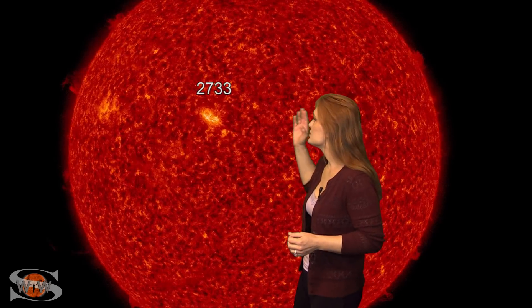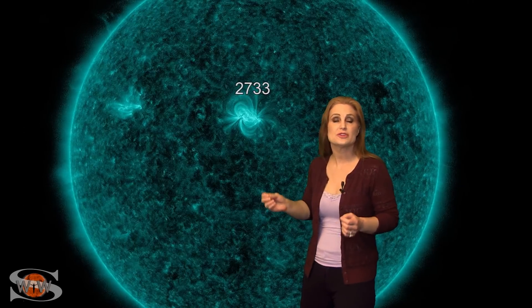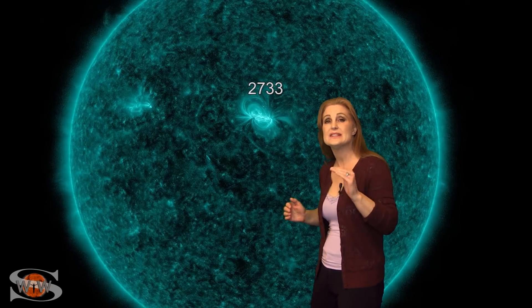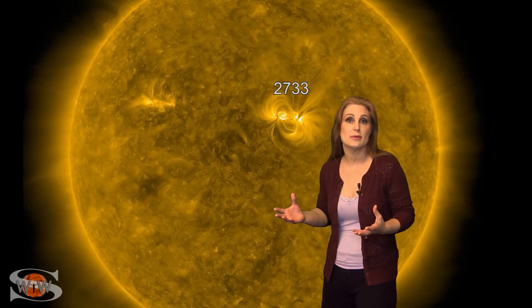Space weather this week has gotten very exciting. It all began with Region 2733 that grew very rapidly in Earth view. It's been firing off a bunch of little flares, including a mid-C class flare, which is pretty surprising considering it's solar minimum. However, this region did not fire any Earth-directed solar storms at us, and we've been watching it as it's slowly rotating now to the sun's backside.